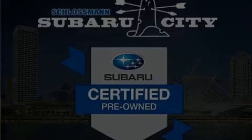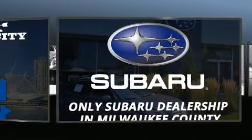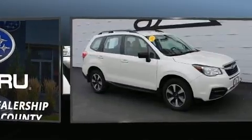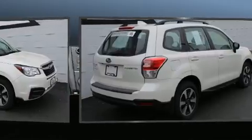Discerning drivers will appreciate the 2018 Subaru Forester. Smooth gear shifts are achieved thanks to the efficient four-cylinder engine, and for added security, dynamic stability control supplements the drivetrain. All-wheel drive keeps this model firmly attached to the road surface.